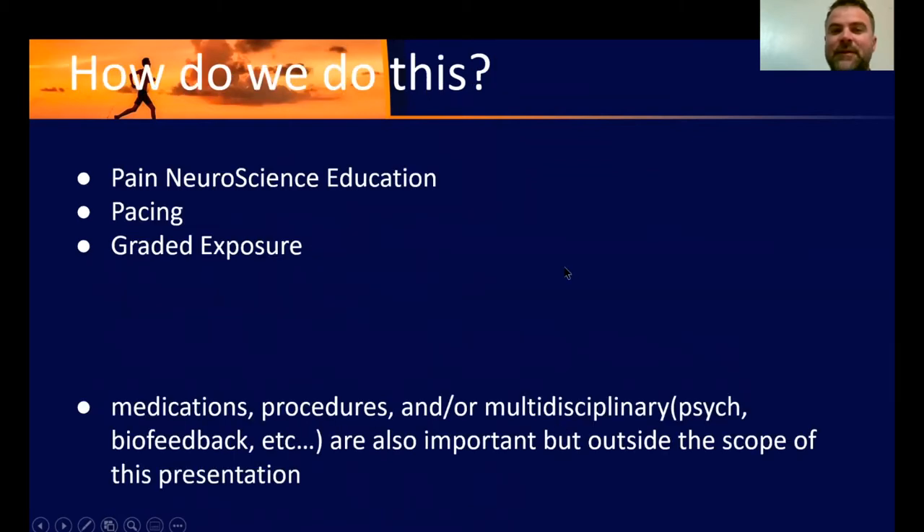So how do we do this? I really believe in a multimodal approach to CRPS. I think a multidisciplinary approach is best for the treatment of CRPS. The things we're going to focus on here are physical therapy interventions — specifically three: pain neuroscience education, pacing, and graded exposure. We'll go over those in the next couple of slides.